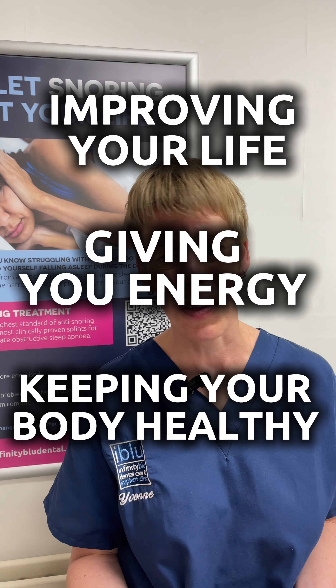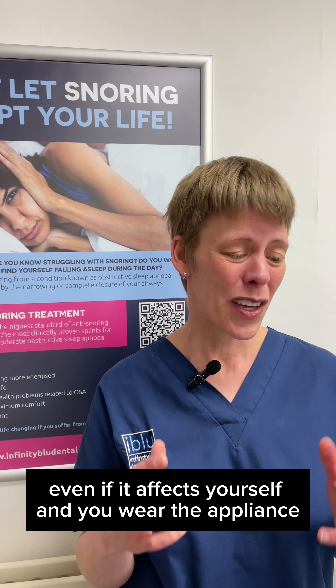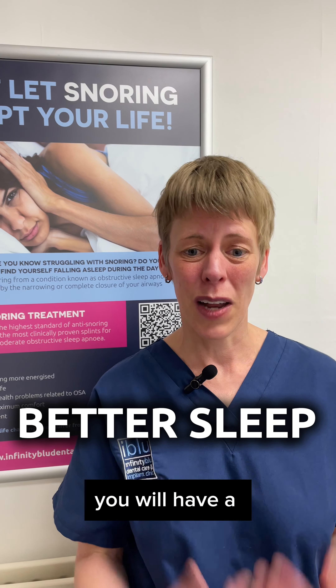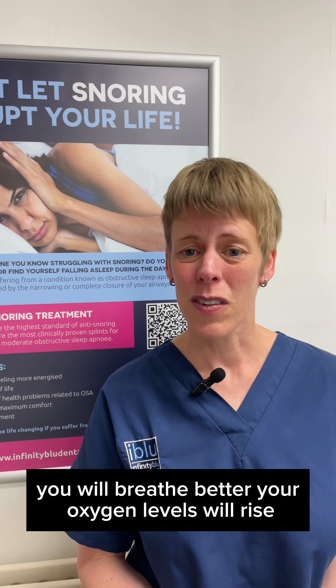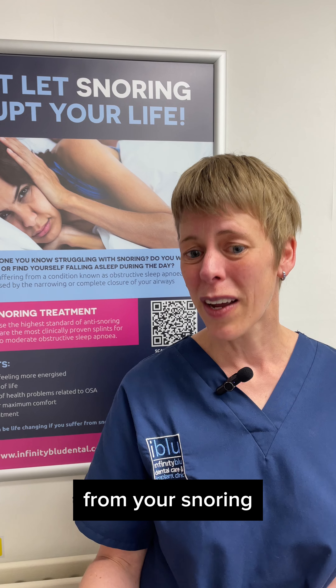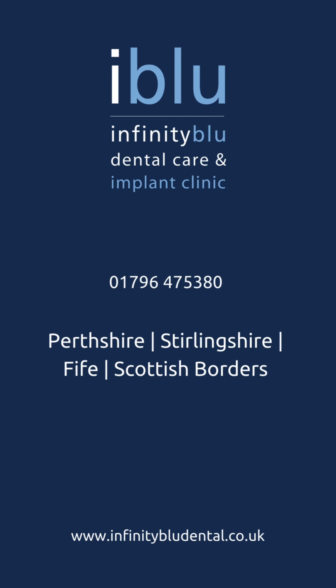Overall, the appliances give you real benefits in the way of improving your life, giving you energy, and keeping your body healthy. We all need oxygen, we all need sleep. So even if it only affects yourself and you wear the appliance, you will have a better sleep, you will breathe better, and your oxygen levels will rise. If you have a partner who wakes up from your snoring, they will have a better sleep and they will be happier.